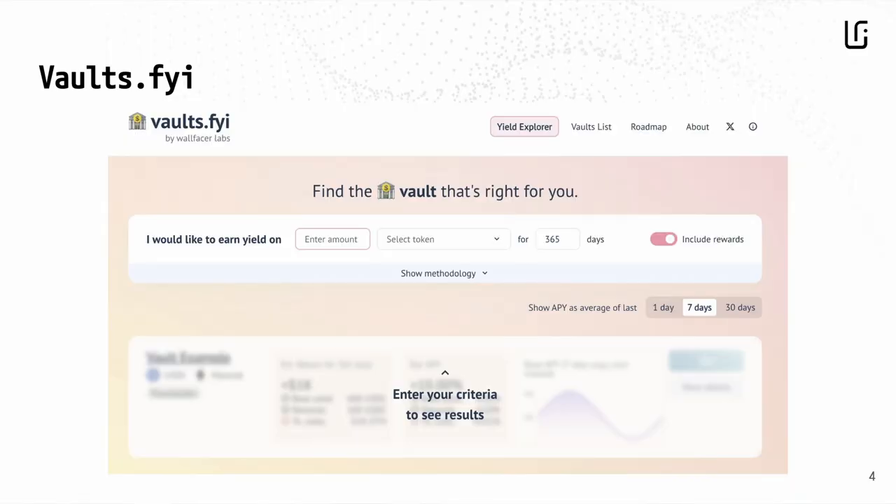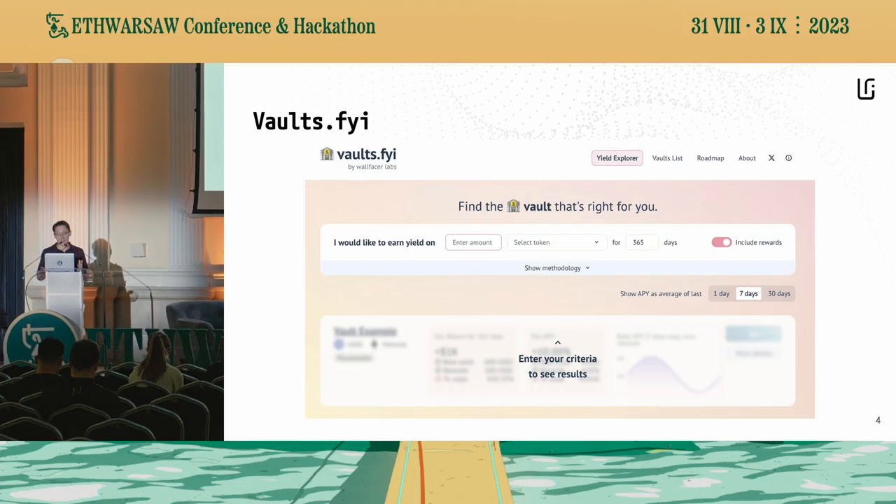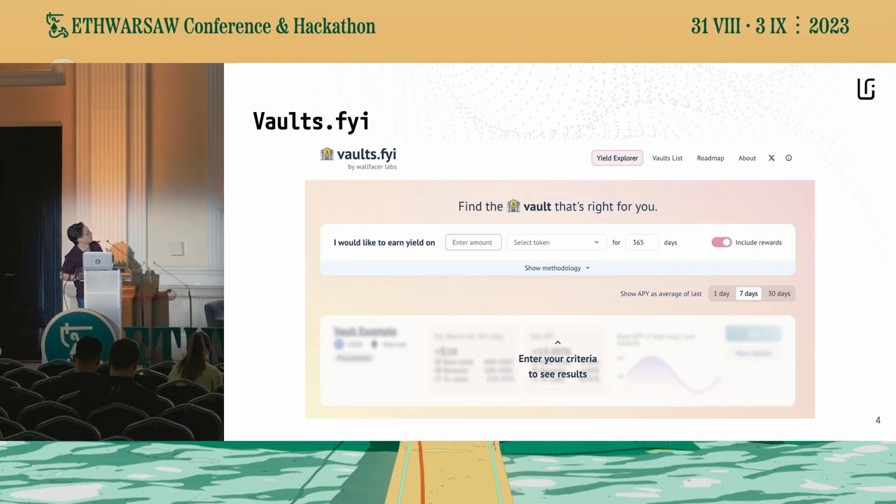Vaults.FYI is a tool to find and verify the best on-chain yields, or as we like to call it sometimes, a search engine for on-chain yield opportunities. Vaults is a simple, accessible interface for finding the best on-chain yield opportunities across a highly curated list of protocols that have met a number of criteria to prove their credibility.